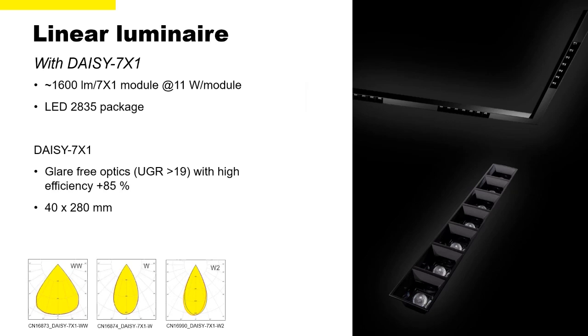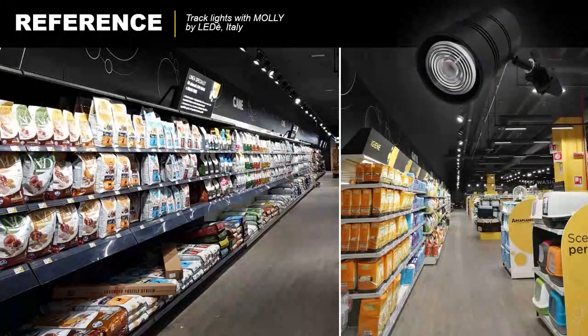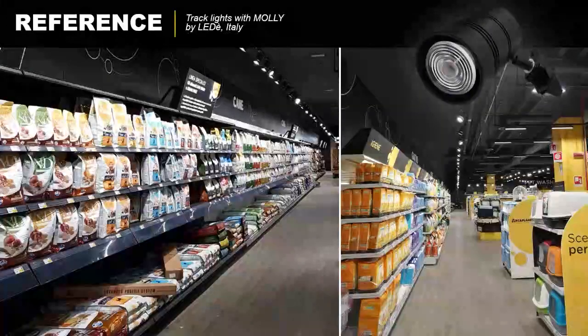The dark surroundings keep attention focused on the goods on display, creating an exciting, tension-filled atmosphere with a more trendy appearance. Here is a real-world example — actually a supermarket, not fashion retail, but the same lighting concept applies: dark surroundings, light focused on products on display, keeping it away from the surroundings to create this exciting atmosphere.